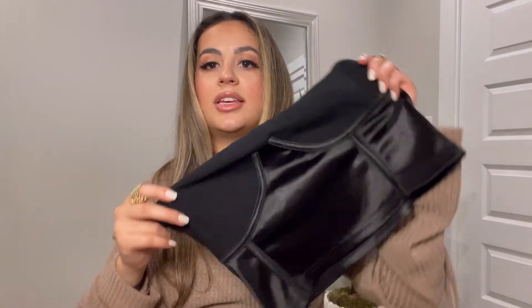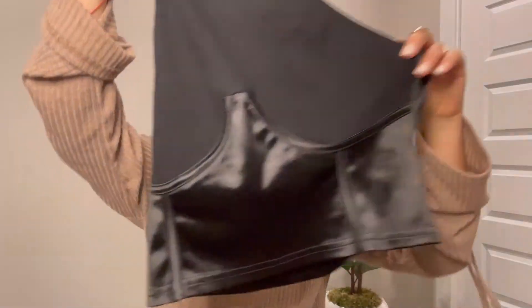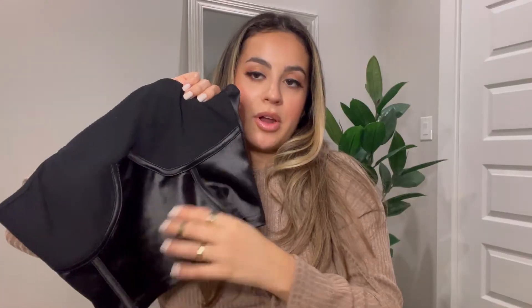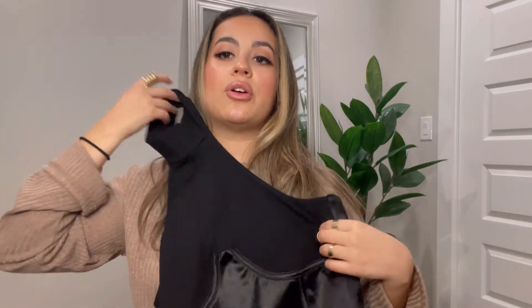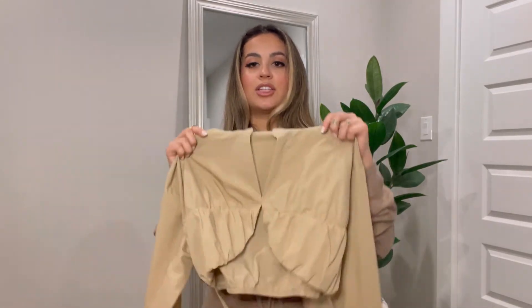Moving on to tops — I got this black halter top that simulates the corset look I've been seeing everywhere. You wrap it around and it has a ribbed material on top and a satiny, structured material at the bottom. I'm excited to try it with jeans or sweatpants, and if you pair it with a cute skirt and heels it could be a real look too.